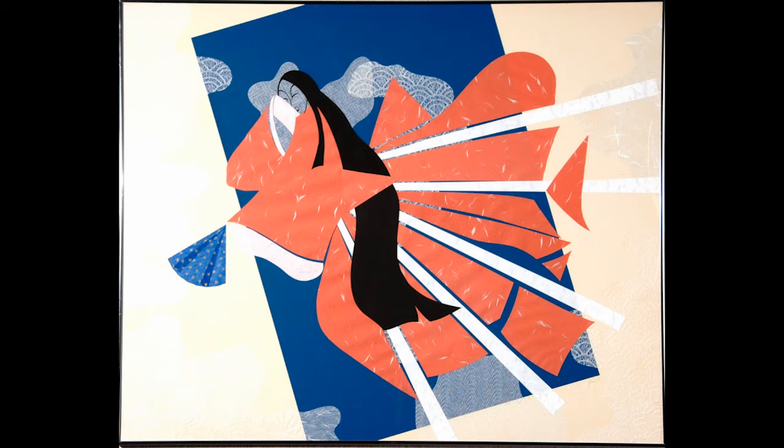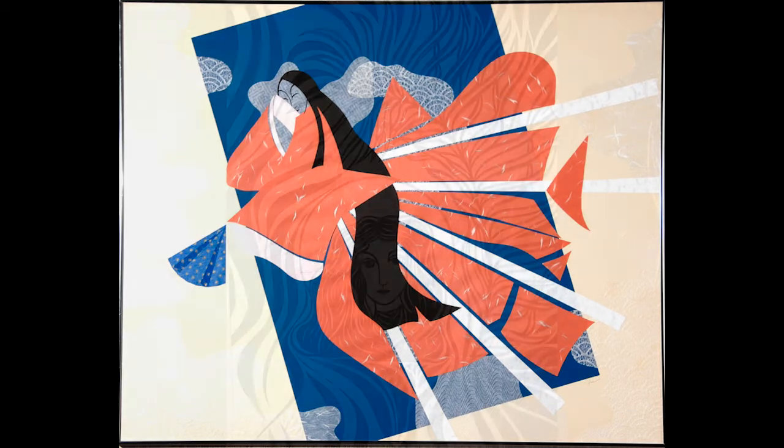"Out of the darkness, on a dark path, I now set out. Shine on me, Moon of the Mountain Edge," by Izumi Shikibu.